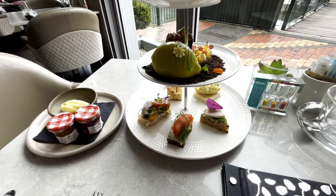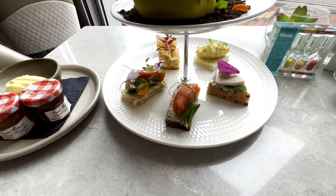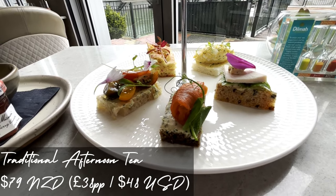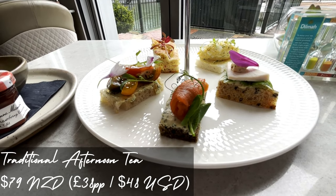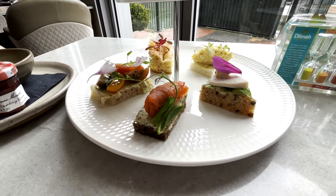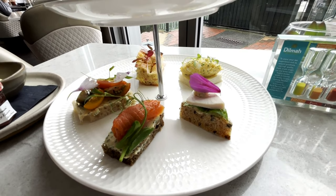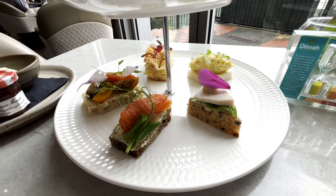We'll just start off with the savouries. So we have the smoked salmon with dill creme fraiche. And then next to that we have the roast chicken with tarragon and a gem lettuce leaf. And next to that we have the traditional egg mayo truffle.